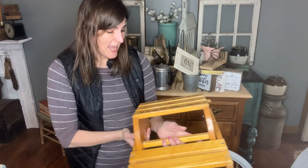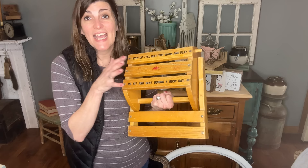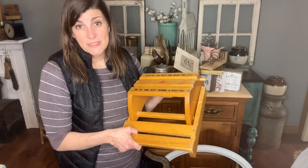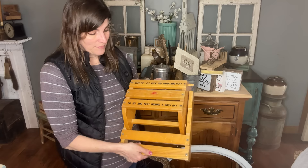I've upcycled a couple of these little footstools before and I'm going to wash this one up. It says: 'Step up. I'll help you work and play or sit and rest during a busy day.' What I think I'm going to do is use IOD paint inlay — I'm slightly obsessed with it. I'm going to put the inlay across each of these pieces, which I think will look so good. I'll probably sand off the wording first, but I cannot wait to show you guys what I do with this.